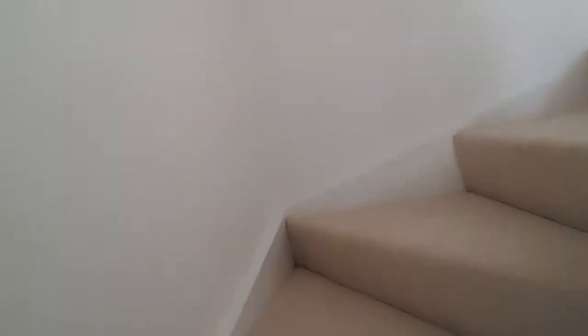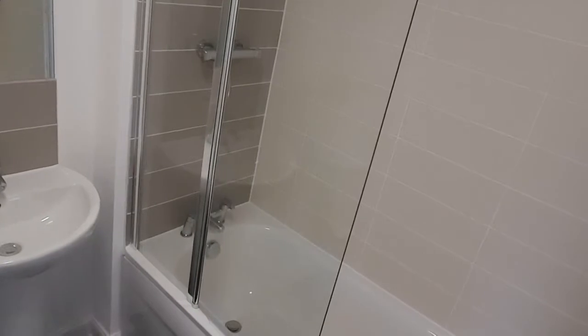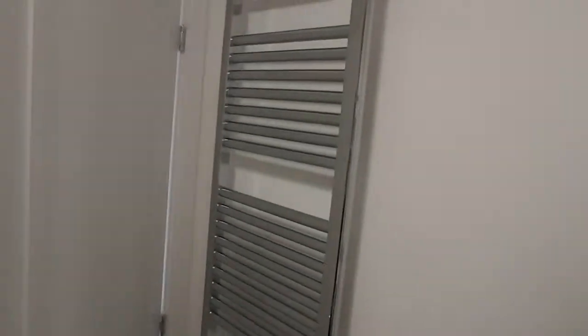Up the stairs. So this is a three storey house. So we're going to go up here and — ta-da! — the bathroom. There's a master bathroom with the bath, and a shower, and a toilet, and a sink, and all the big massive rail thing as you want.